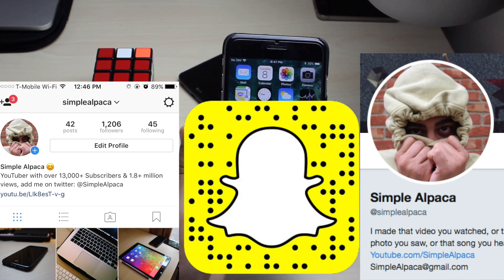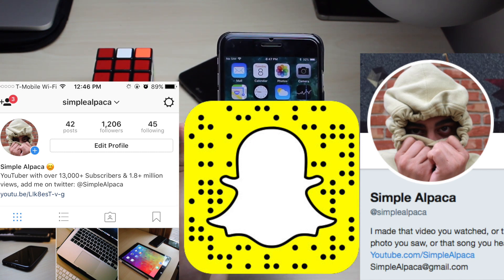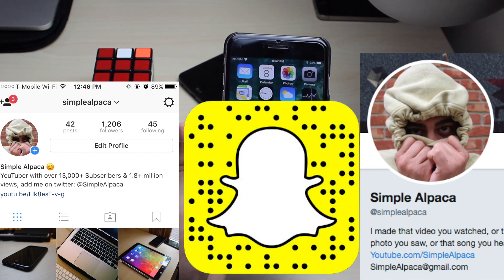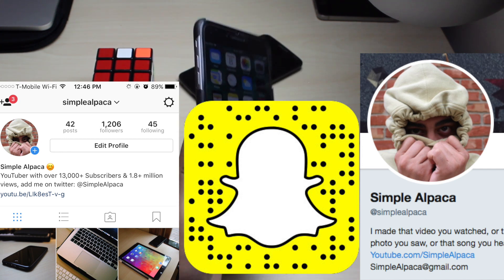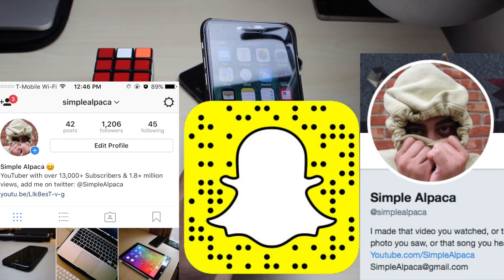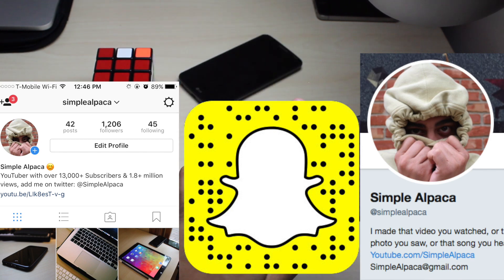Add me on all the social networks — Twitter, Snapchat, Instagram. I post some crazy stuff on Twitter, I'm all over Instagram, and I've been lagging on Snapchat a little bit but I'll pick it back up soon. More importantly than anything else I've said — I love all of you guys, and hopefully I'll catch you in the next video. Peace out.